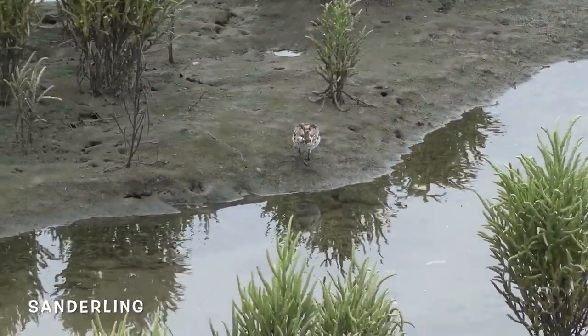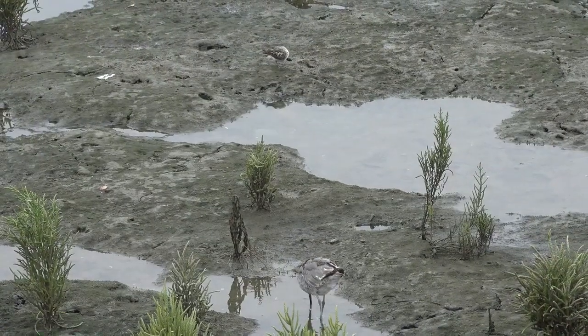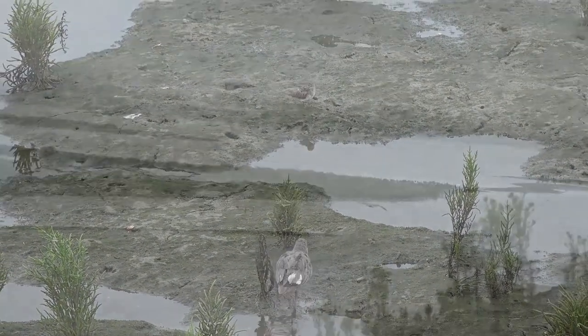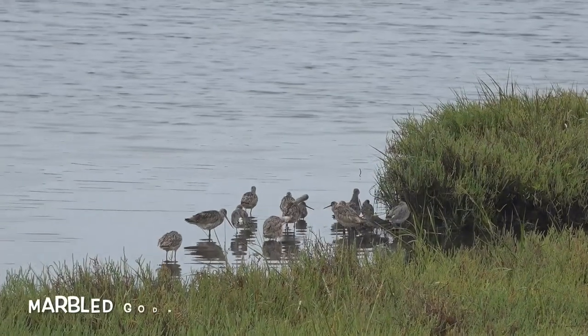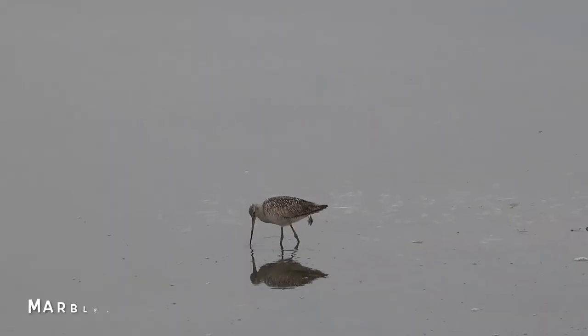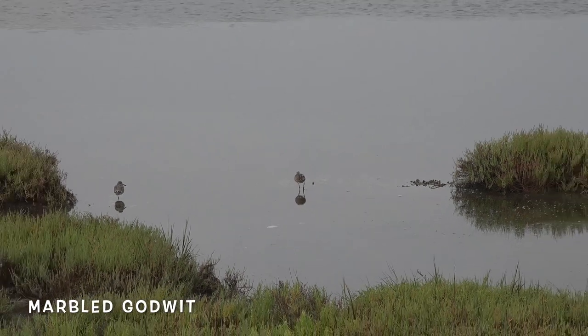This little bird flies all the way up to Northern Canada to breed. During the breeding season, male marbled godwits will occupy territories of 200 acres or more and circle them trying to attract a mate.